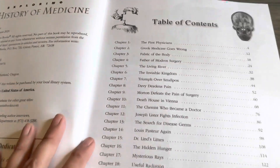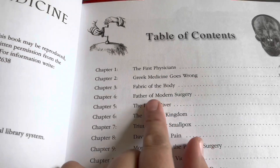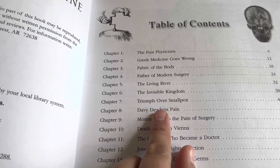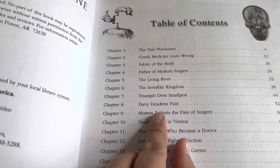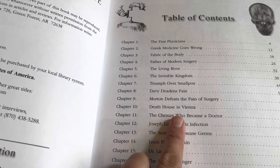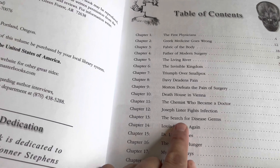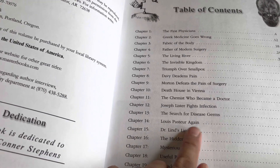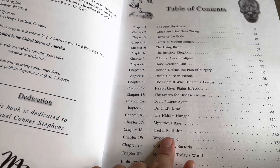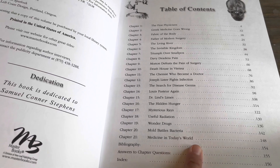Here's the table of contents. You'll go through: the first physicians, Greek medicine goes wrong, fabric of the body, father of modern surgery, the living river, the invisible kingdom, triumph over smallpox, Davey deadens pain, Morton defeats the pain of surgery, death house in Vienna, the chemist who became a doctor, Joseph Lister fights infection, the search for disease germs, Louis Pasteur again, Dr. Lyon's limes, the hidden hunger, mysterious rays, useful radiation, wonder drugs, mold battles bacteria, and medicine in today's world.